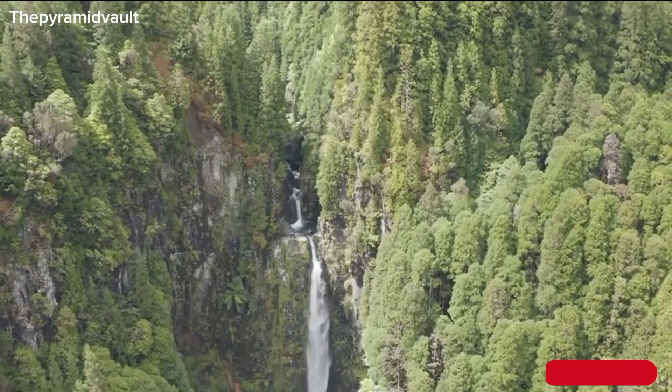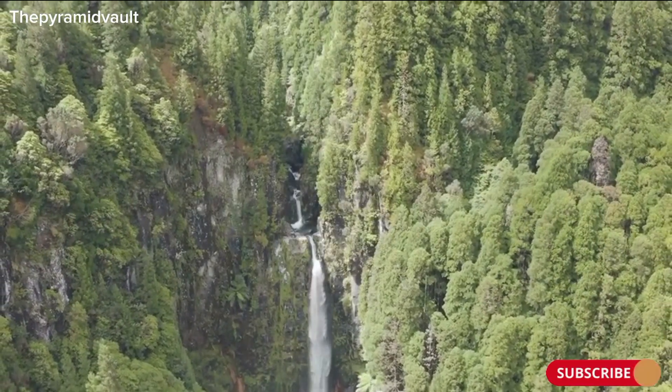So, what do you think is the most fascinating aspect of the Devil's Kettle Waterfall? Do you have any theories about the disappearing water? Share your thoughts in the comments below, and let me know what other mysteries you'd like me to explore in future videos.